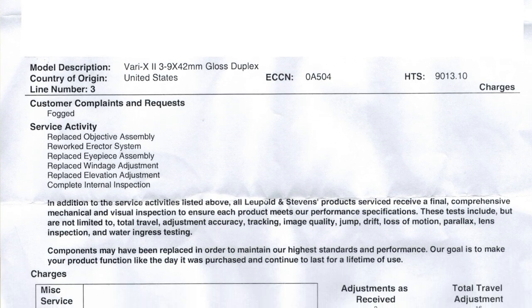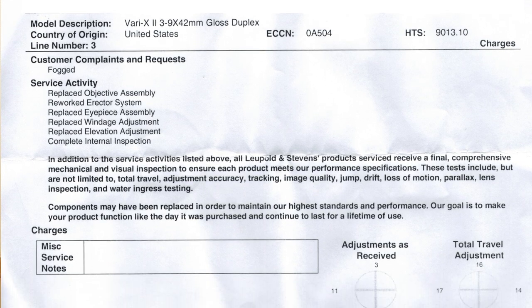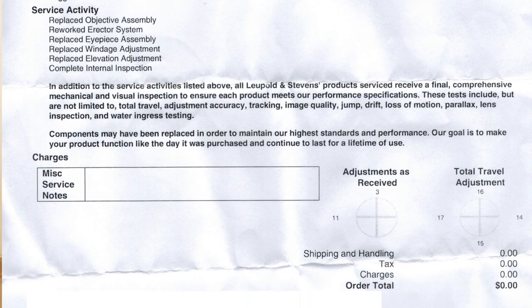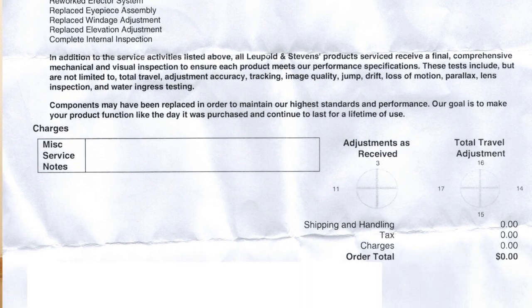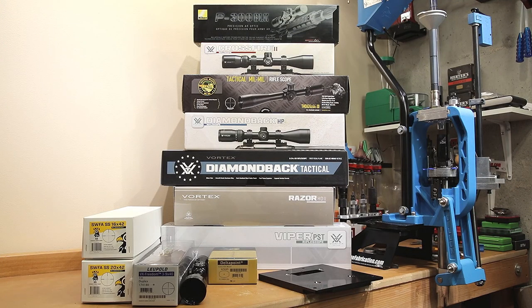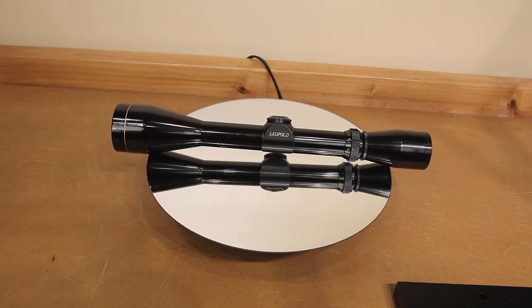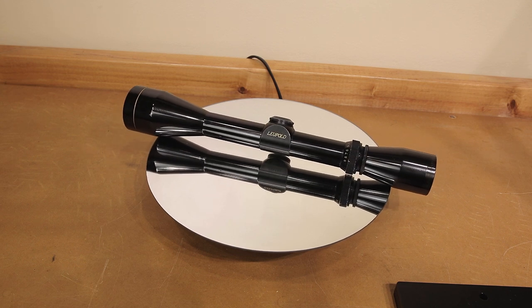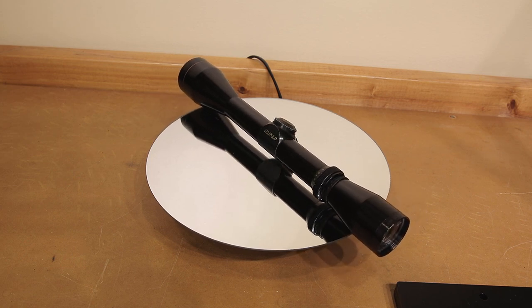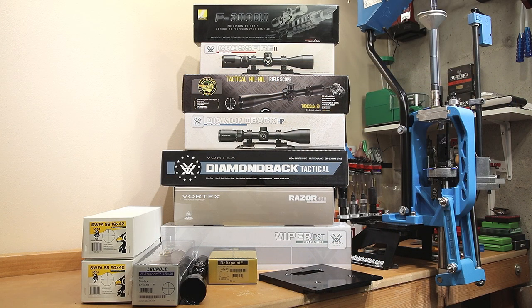My warranty order showed the service activity: they reworked the erector system, replaced the eyepiece assembly, replaced the windage adjustment, replaced the elevation adjustment, and completed an internal inspection. I'm not sure what else they could have replaced — the outside casing appears somewhat original, but I'm guessing all the internals are new. Though I can't say I looked through it in the 1960s when it was purchased, I can't imagine it doesn't look significantly better now than the day it rolled off the manufacturing line. Overall, I'm very impressed with the service, and it significantly beat the quoted timeframe even in the middle of supply chain issues.